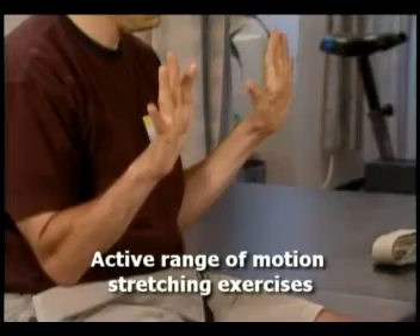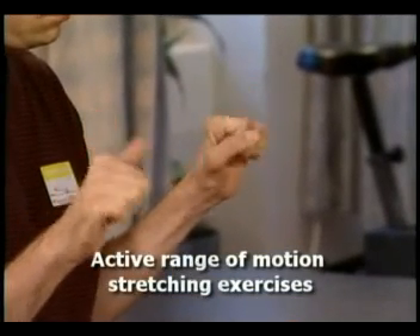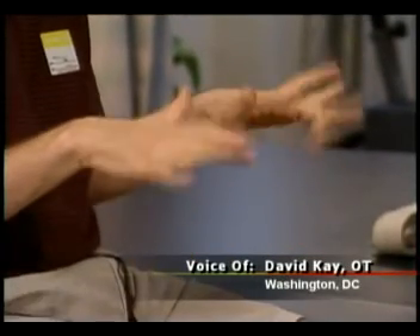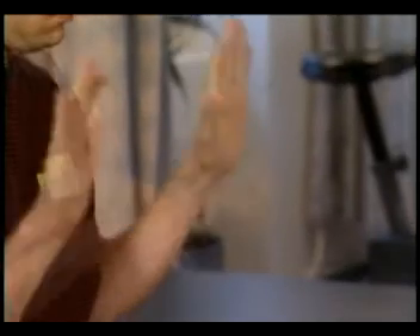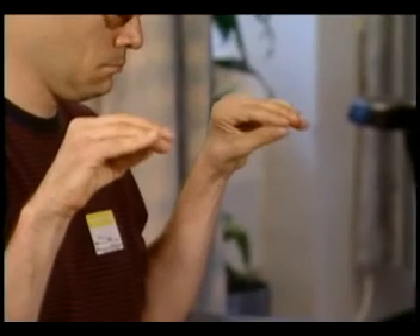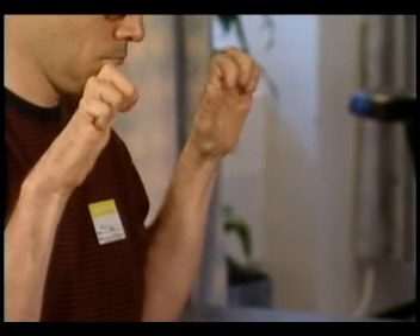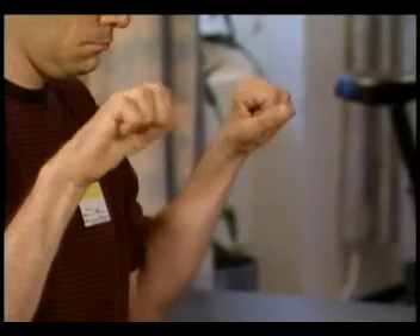Fingers open, wrists back. Now make a fist. Wrists down. Fingers open, wrists back. Hands open. Down into the roof. Back into the claw. Down into a flat fist. Up into a full fist.